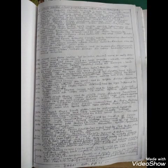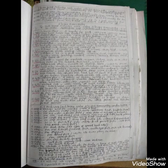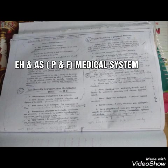In Electro-Homeopathy and Alternate Medical System, the courses are RMPH, DMS, BMS, MDH, and Research Courses.